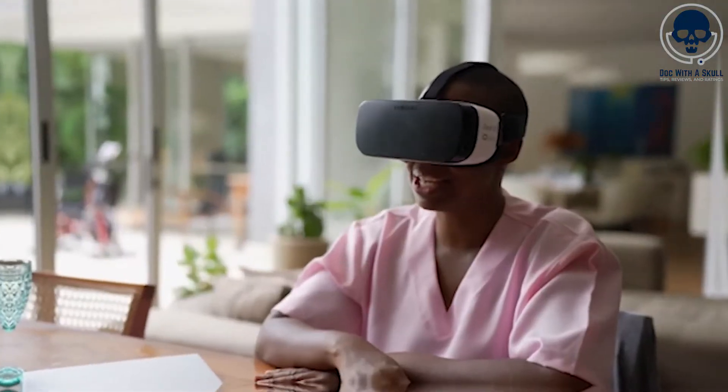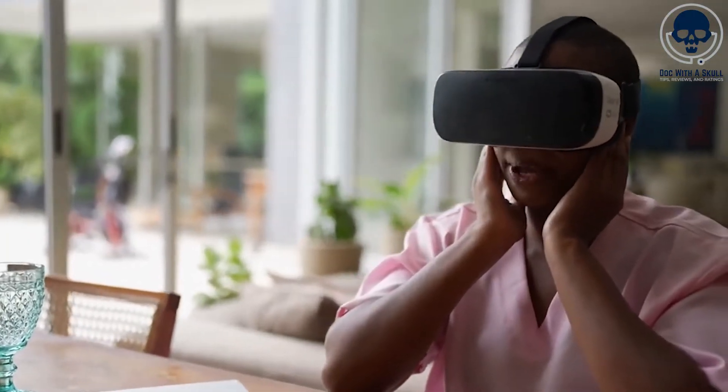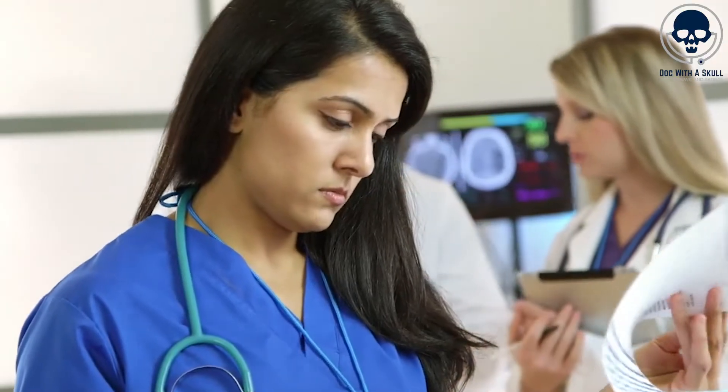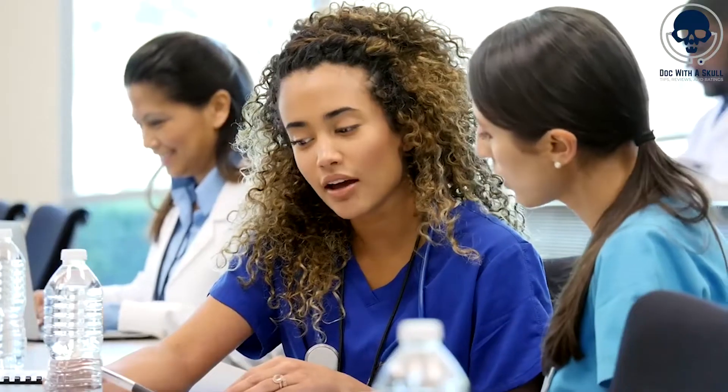What's up guys, Doc with a Skull here. We're going to discuss how AI can disrupt nursing and explore some of the applications that are already available. These applications include various areas such as patient monitoring, schedule management, medication management, clinical decision support, and more.